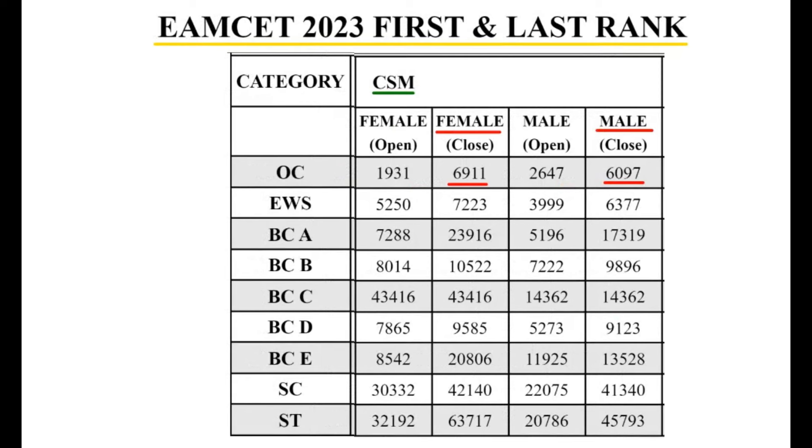CSM — Computer Science and Engineering with specialization in Artificial Intelligence and Machine Learning: OC girls category last rank is 6,911; boys category is 6,097. BCB category: 10,522 for girls; male category is 9,896. ST category: 63,717 for girls and 45,793 for boys.